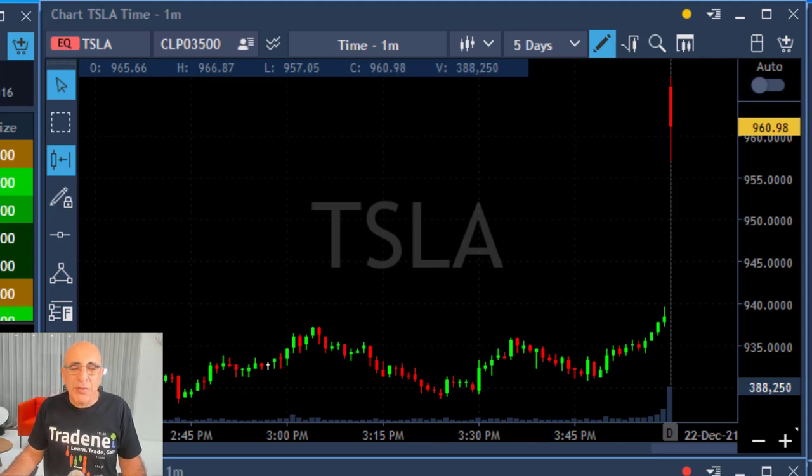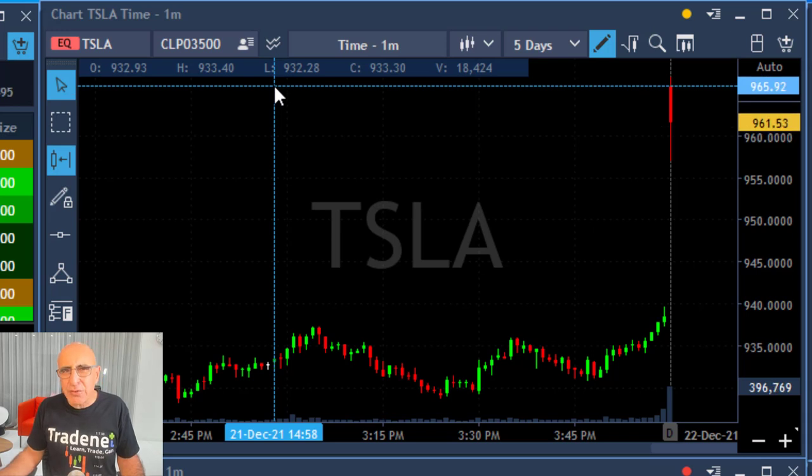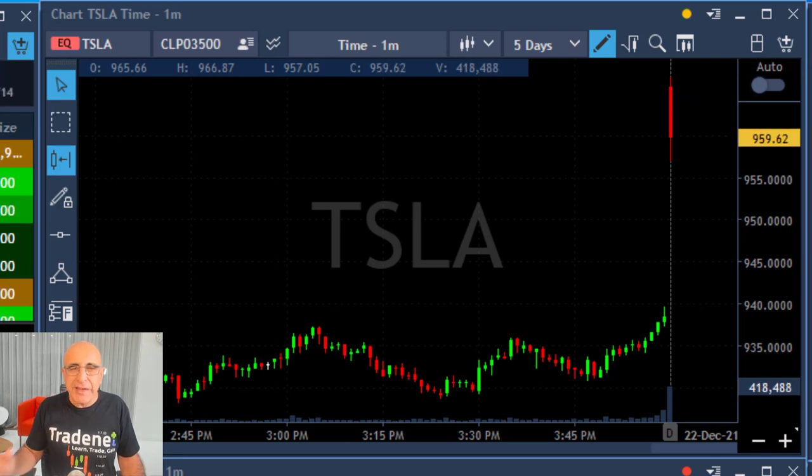Hi traders, short recap of my trading session today. I'm going to talk about Tesla — my best trade today was Tesla. I went long Tesla and I'm going to explain these trades from start to finish.